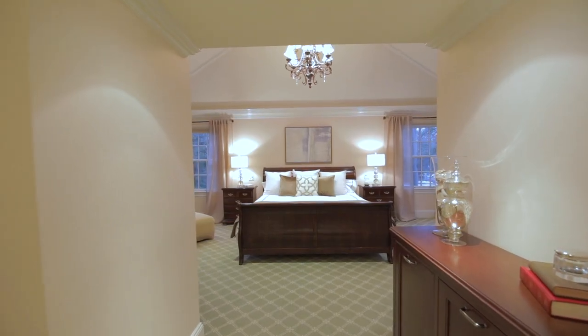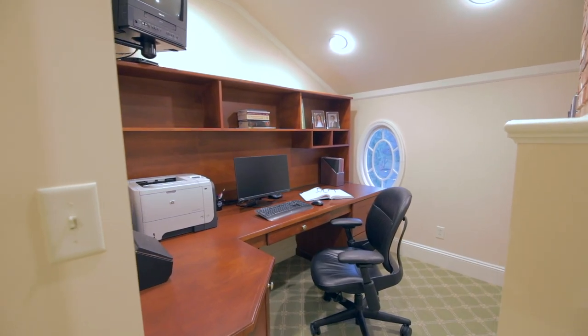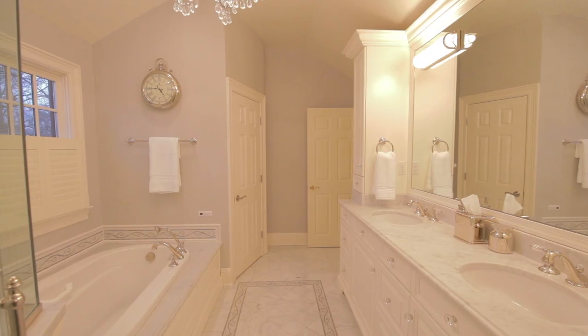The master bedroom suite has a private office, custom fitted walk-in closets, and an elegant master bath.